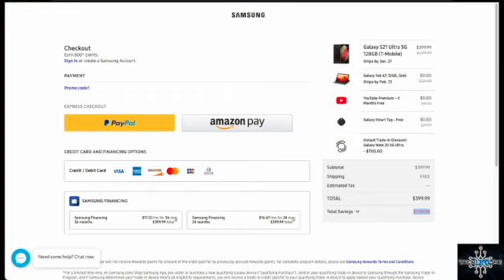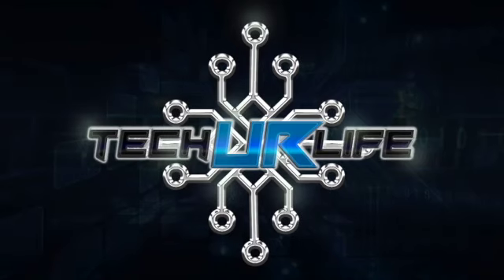If you got some value out of this video or have any questions, hit me up in the comments below. Hope to see you guys soon — and don't forget to tech your life.